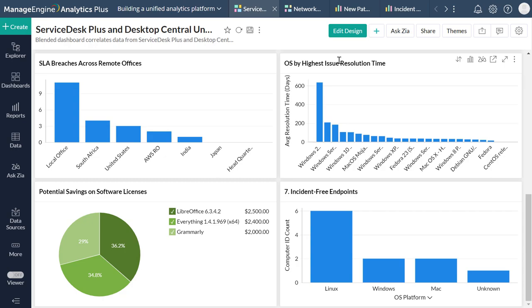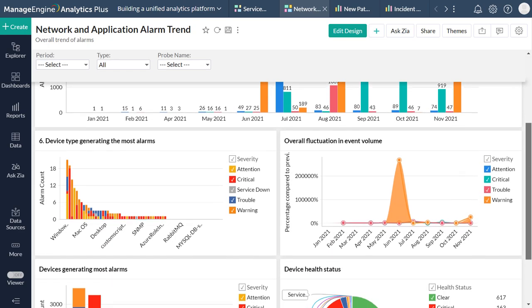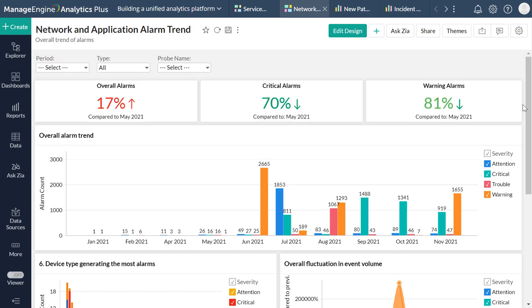Now that we've correlated data from the helpdesk with endpoint management data, let's look at how you can unify data from your application and network monitoring platforms and leverage the power of infrastructure analytics. By simply integrating both applications with Analytics Plus, you can automatically generate a single unified workspace combining data from OpManager and Applications Manager. Several out-of-the-box reports and dashboards are generated instantly by correlating data from your network and application monitoring platforms, allowing business leaders to uncover a common thread between various departmental processes.